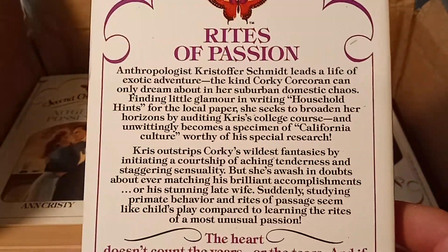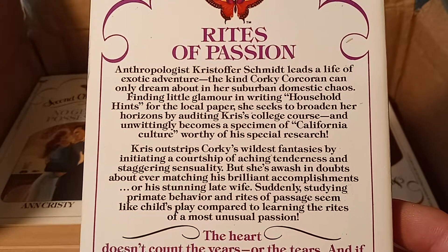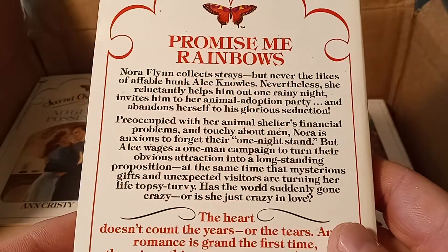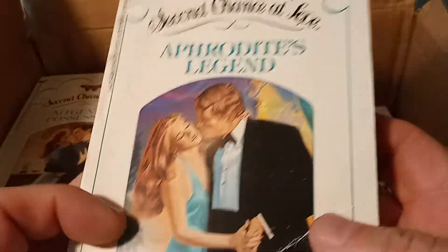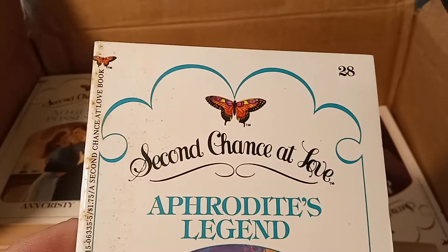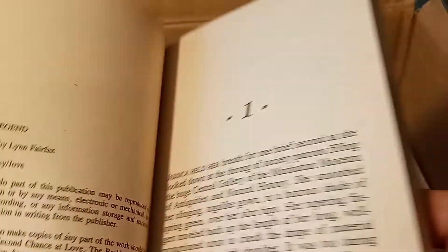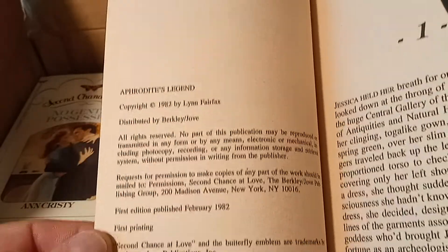That's just an example of the back cover there. And then, like I said, in 1989 it ceased. This one's got a big crease, unfortunately, but this is book number 28, so this is early in the run. Let's see when that came out — Carolyn Nichols is the founding editor. February 1982, so the line must have started in 1981.